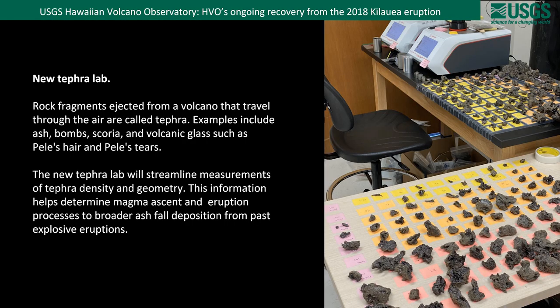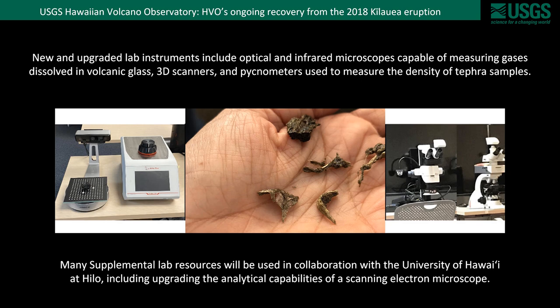In addition to instruments that collect data in the field, part of the recovery includes new laboratory equipment. One of the highlights so far is HVO's new TEFRA lab, which will allow us to better analyze tephra including volcanic ash, bombs, and glasses such as Pele's hair and Pele's tears. New and upgraded lab instruments include optical and infrared microscopes, 3D scanners optimized for scanning particles such as tephra, and pycnometers to measure the density of tephra samples. These supplemental lab resources will be used not only by HVO but in collaboration with other USGS volcano observatories and the University of Hawaii at Hilo, with a lot of shared resources between these groups.